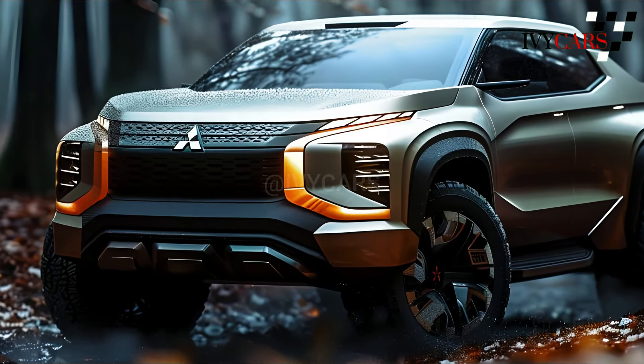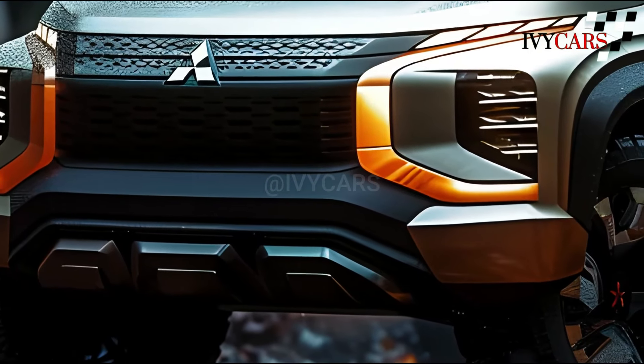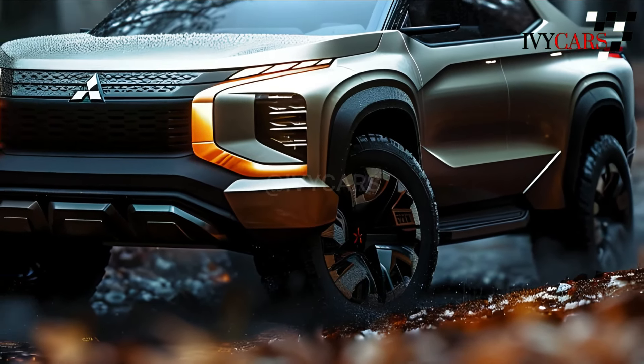The hood and headlights on the front have been changed, and the fenders on the sides are now bigger. The new truck is also bigger, taller, and longer than the old one.